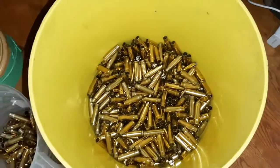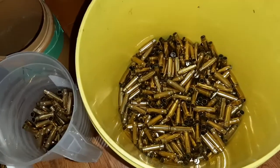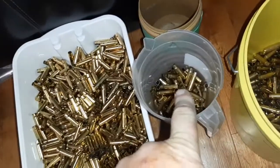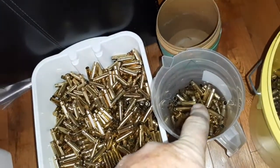The bucket in there is all the mixed stuff — I'll have to sort through that. This is the hardcore Chinese stuff that I'm definitely going to have to go and ream the pockets on.